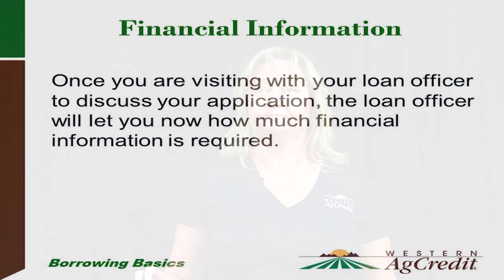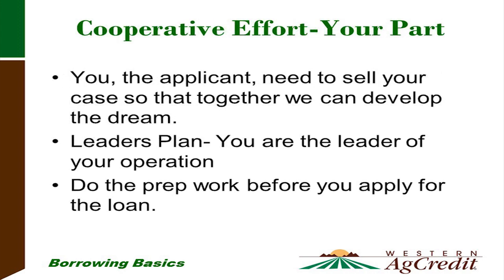This helps us understand the trend of your operation. Once you're visiting with your loan officer, they'll be able to tell you exactly how much financial information we need from you. Now it's your part — the applicant needs to sell your case so that together we can help build your dream. You are the leader of your operation. Do some prep work to be prepared for the questions your loan officer might ask.